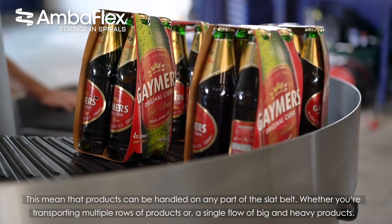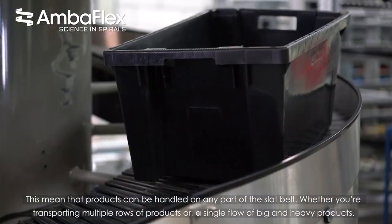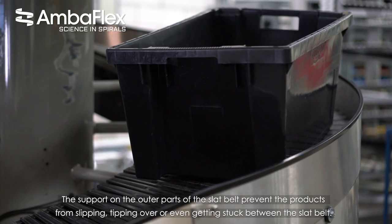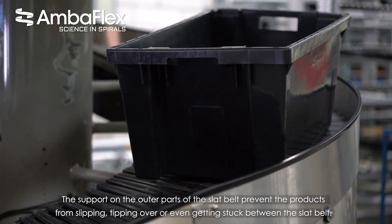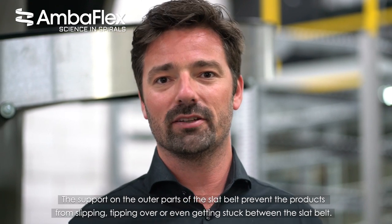Whether you're transporting in a multiple row product flow or a single flow of big and heavy products, the support on the outer parts of the sled belt prevents the products from slipping, tipping over, or even getting stuck between the sled belt.